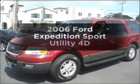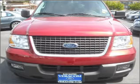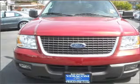Get noticed in this 2006 Ford Expedition. This is the set of wheels you've been looking for, with a reliable engine connected to a smooth shifting automatic transmission. The anti-lock braking system will keep you safe on the road.